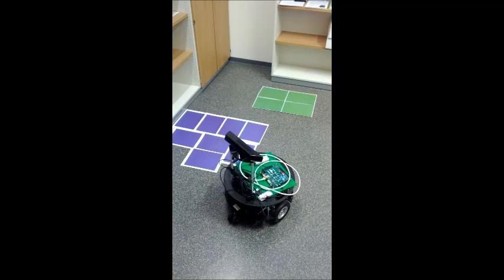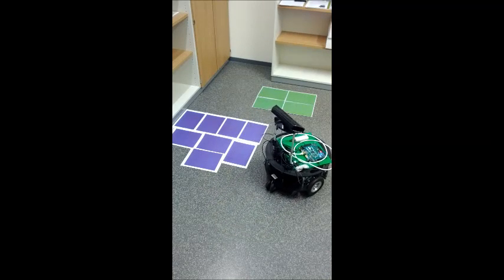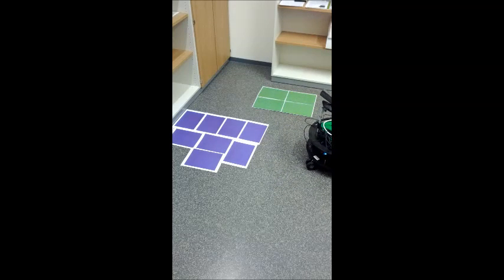The challenge of this demonstration is that a TurtleBot navigates autonomously to a destination which is presented in green. Obstacles for the robot are purple.